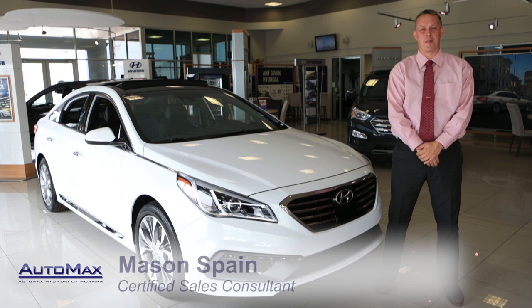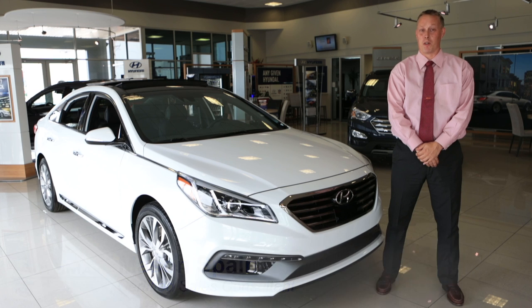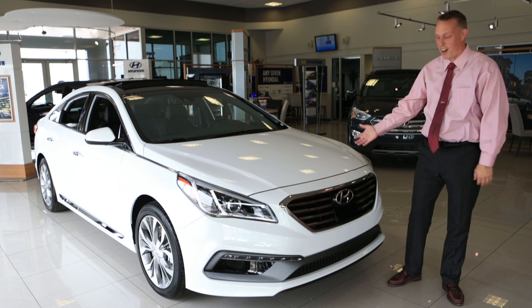Hi, I'm Mason Spain, and I am here at AutoMax Hyundai in Norman. I'm here to show you the first ever vehicle to feature Android Auto, which will give you all of your smartphone apps right on your dash. That vehicle is the award-winning 2016 Hyundai Sonata.